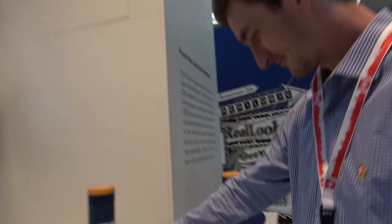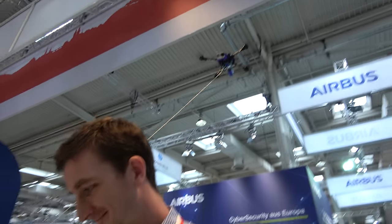Here at the CBIT booth of ETH Zurich, we're checking out this tethered drone. I'm speaking with Chris McCollum, the CEO of Photokite.